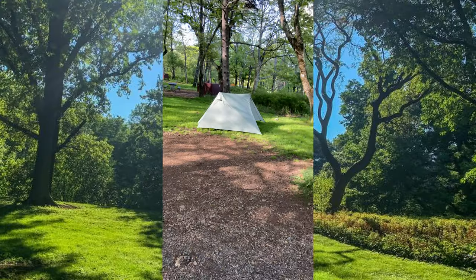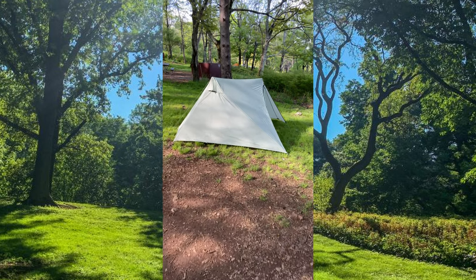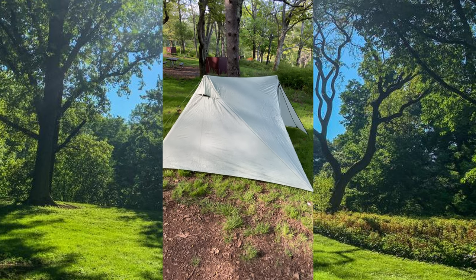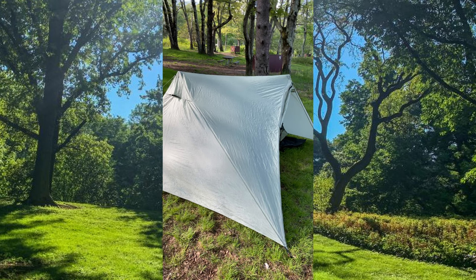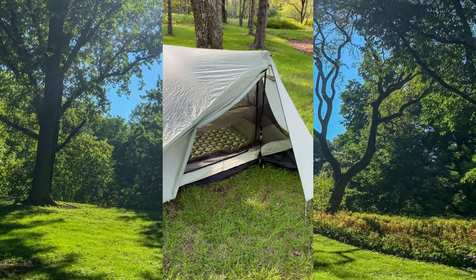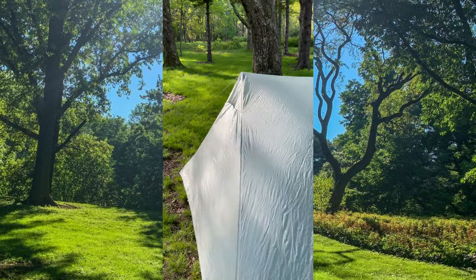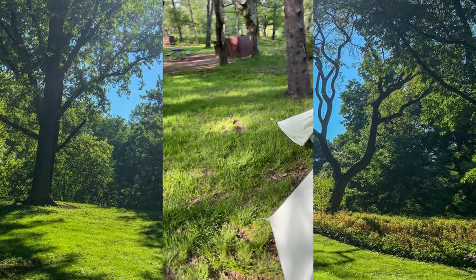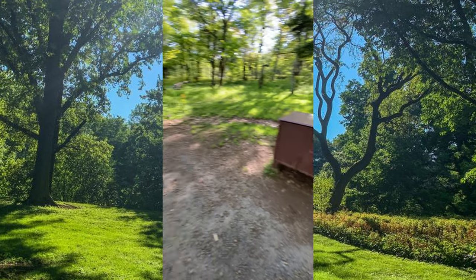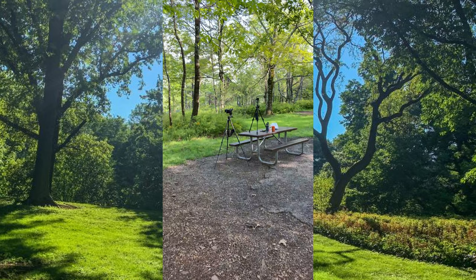Here's my camp setup. There's my Durston two-person tent. I have both vessel doors open on this side and over here on this side. There's a beer box and a picnic table. Over here, I have two cameras and two tripods.